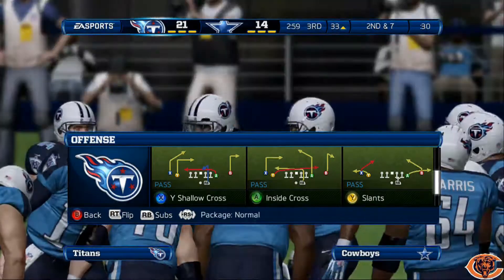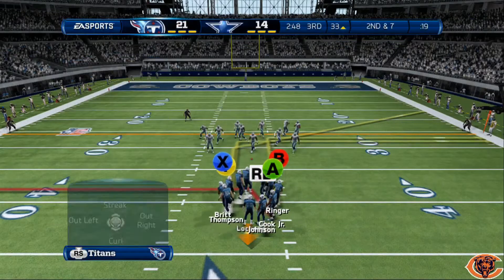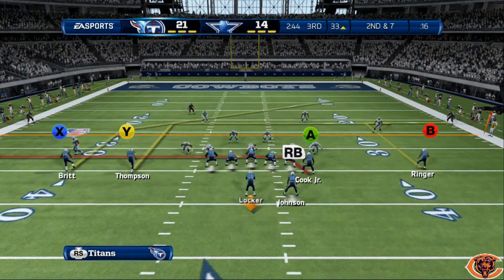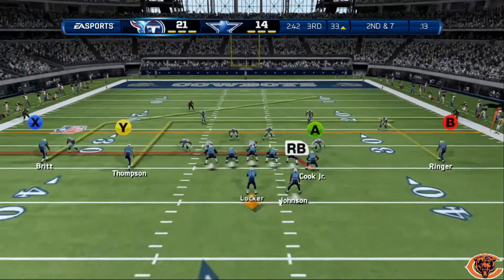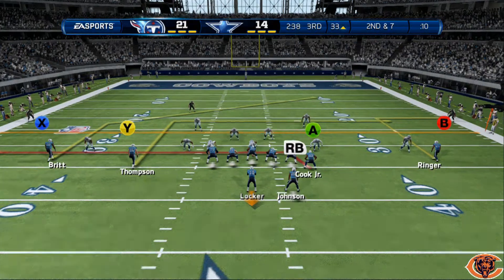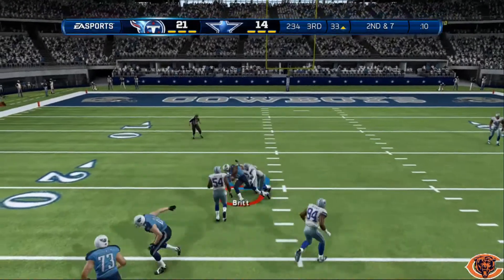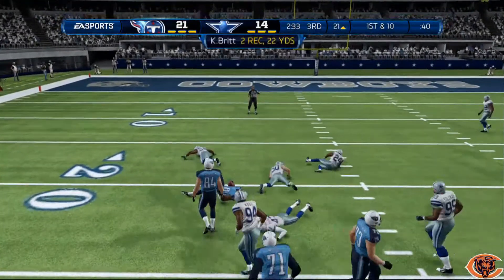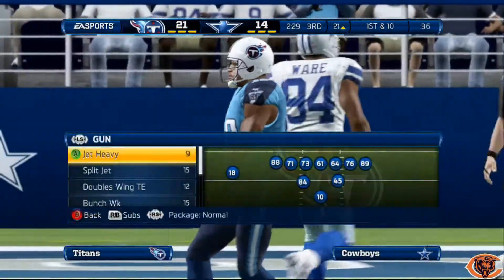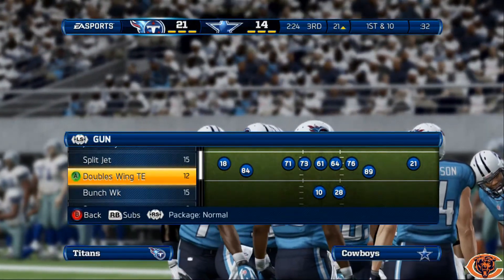We're going to come out and shallow cross this time. Reads are going to be Cook, Thompson, and Britt, depending on the coverage. There we go — that's what I was hoping was going to happen. That route that Britt runs comes open a lot against man coverage like that. You just got to click on, catch it, and go after it.